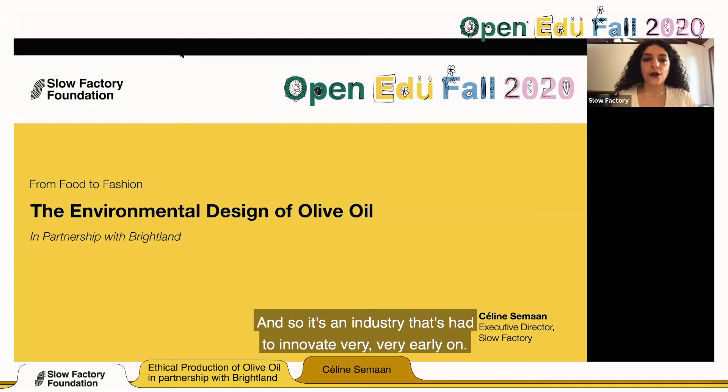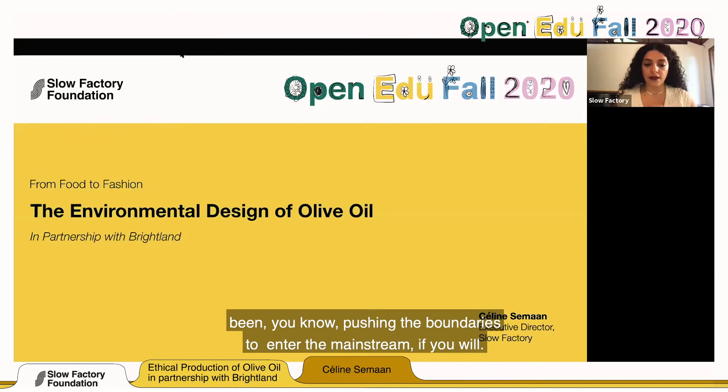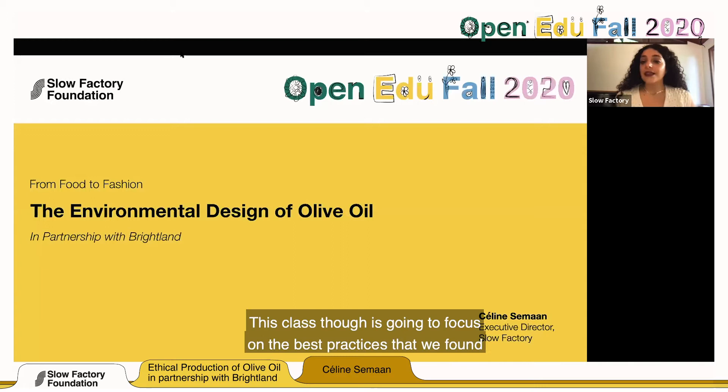The food industry had to innovate very early on. Since the 80s and 90s, the organic food movement has been pushing the boundaries to enter the mainstream. Now everyone knows what organic food means and how you should be feeding your body. When we talk about organic food and access to organic food, we have to talk about food security. This class is going to focus on best practices we found in olive oil harvested in the United States.